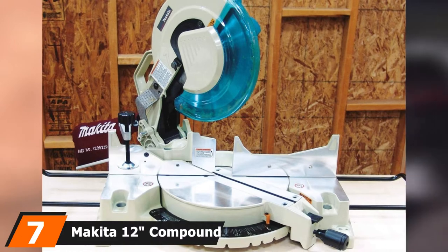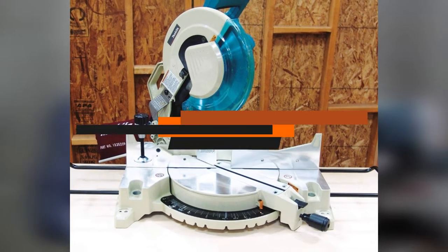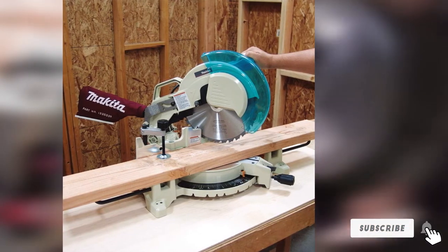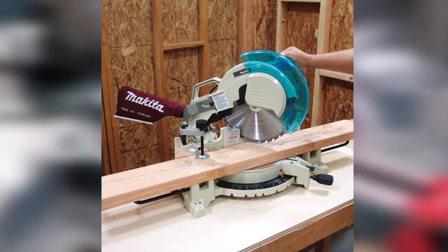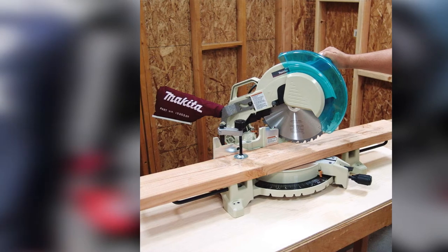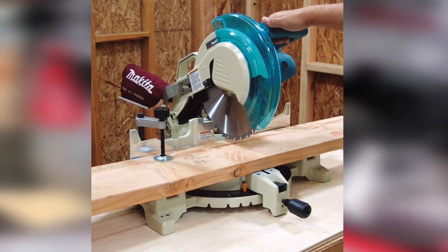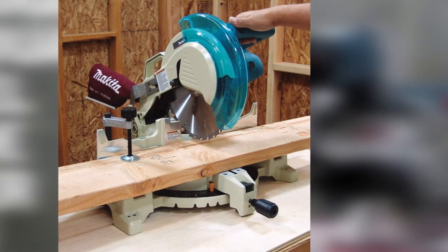Next at number 7, we have the Makita 12-inch compound miter saw. As usual, Makita produces a top-notch product. This 12-inch, 15-amp saw has all the features you'd expect, although it's only a single bevel — it bevels to the left only. It has 9 miter stops and a pivoting fence that supports larger materials, allowing you to easily cut 5.5-inch cover molding. The D-handle is a bit rare on miter saws but is much easier to grasp and reduces operator fatigue. The motor also has an electric brake for safety and longer life.